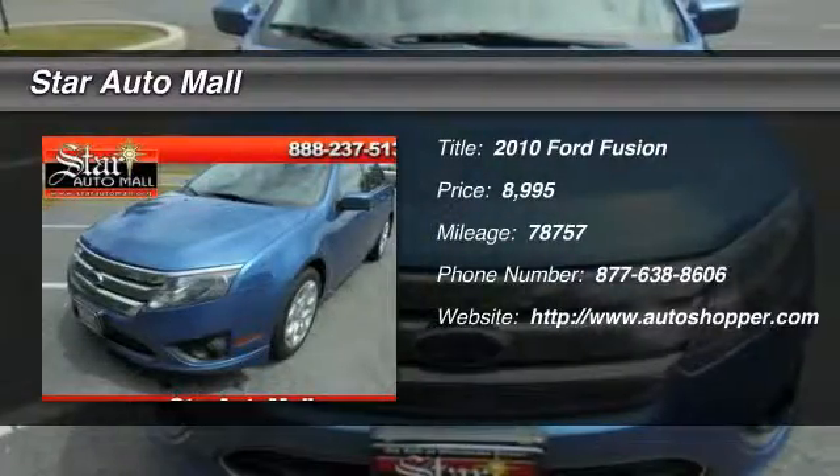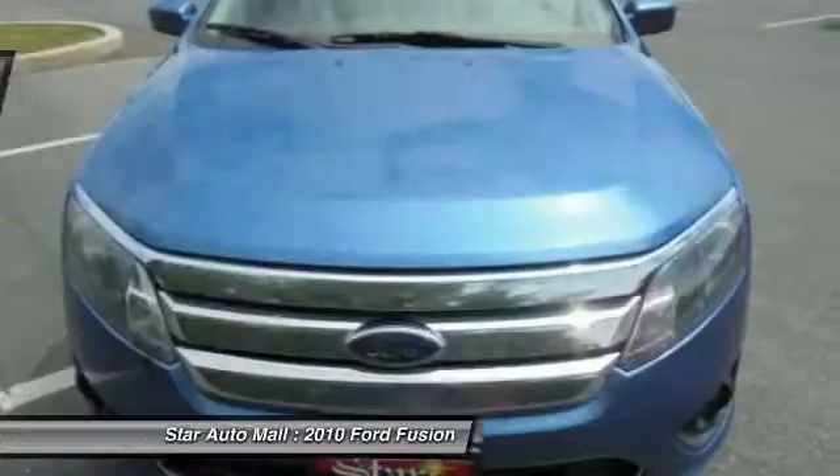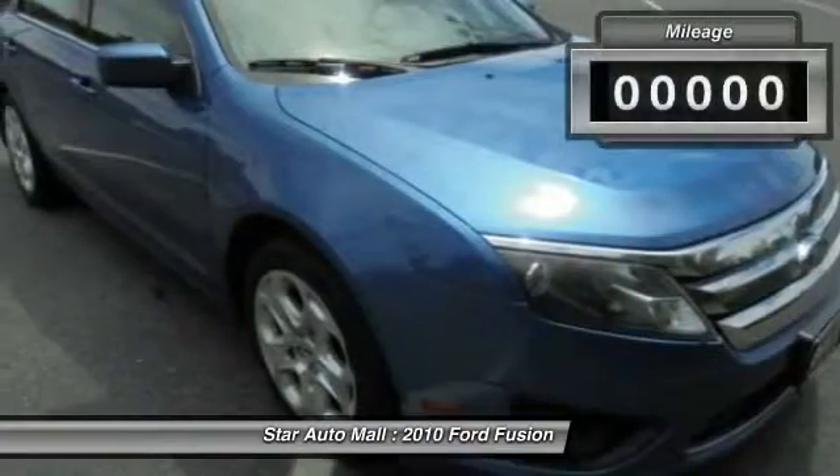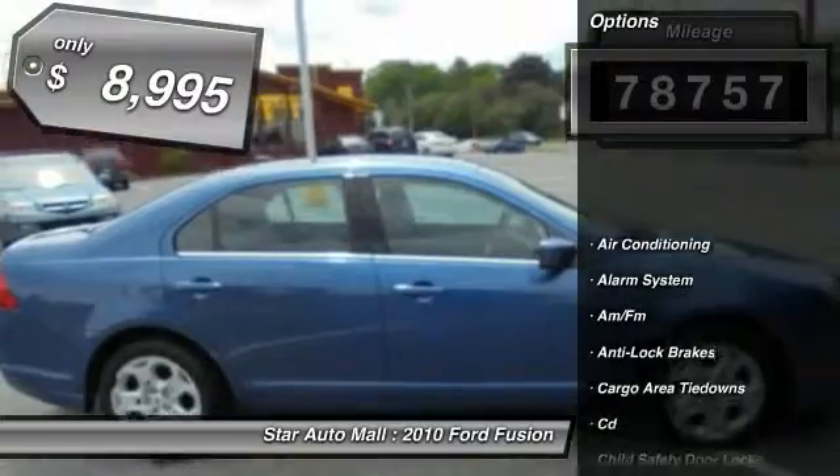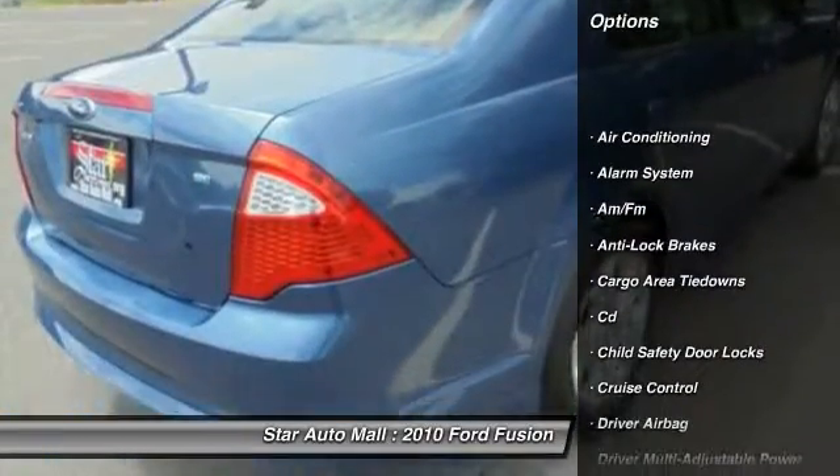The 2010 Ford Fusion. You can have both — impressive power and great economy in a Fusion. This vehicle has less than 80,000 miles and is priced below $10,000.